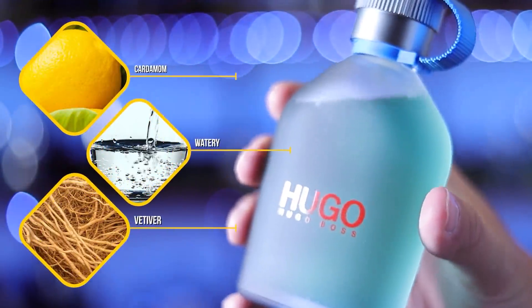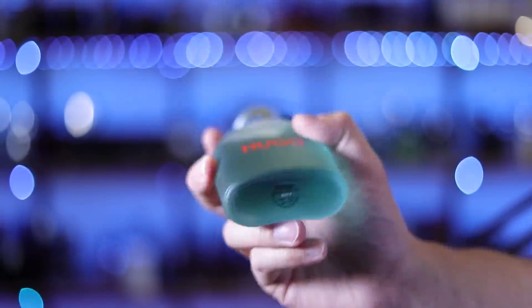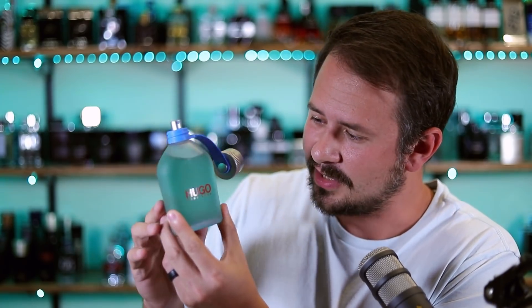Let's keep it moving — Hugo Boss next. This is a tester, so the box is worthless. Here's the bottle — it's got a kind of frosted glass look to it, and the fragrance on the inside is a greenish watery color. It reminds me of a polluted river or lake — something Captain Planet wouldn't be happy about. When you look online, Hugo's photos show a very icy blue liquid inside the bottle, and it's definitely not as nice looking in person as the commercial photos. Fragrances do change coloration over time — some of my Olfactive Studio bottles have changed drastically over the years.